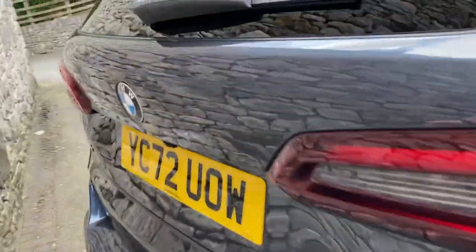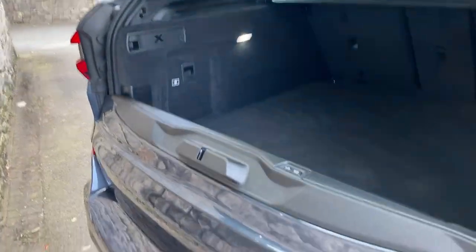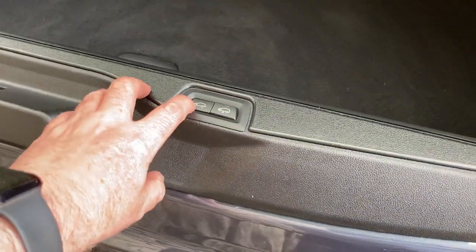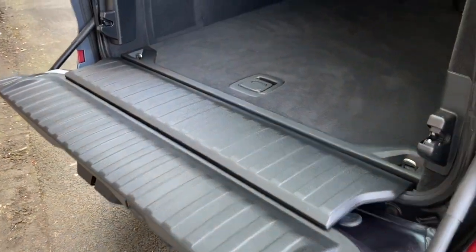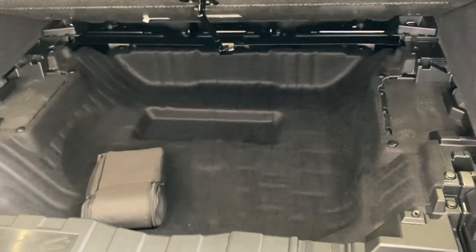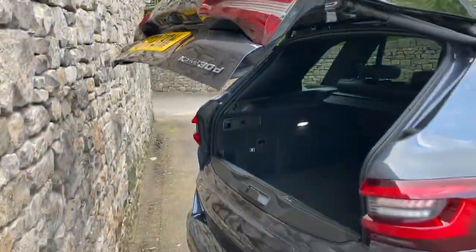Coming around the back of the car you've got the electric tailgate, and it's a split tailgate — a handy place to sit. There's a huge boot, and if you need more space you've got split rear seats. There's also a huge amount of storage space underneath the boot floor. To close it you can use the key or just press the button.